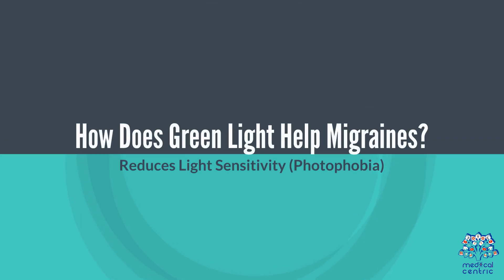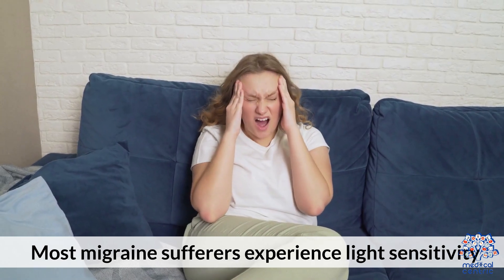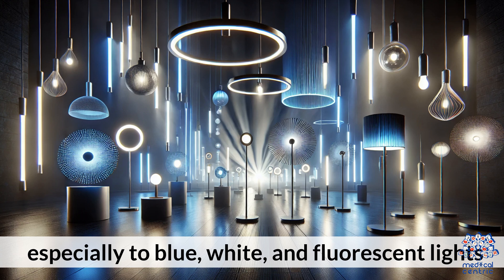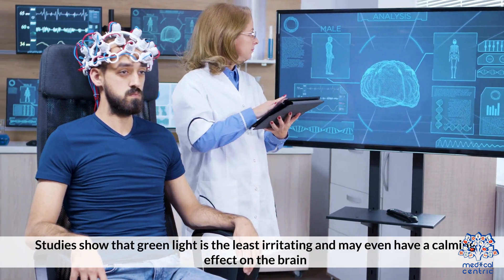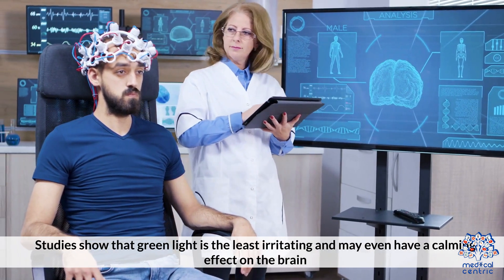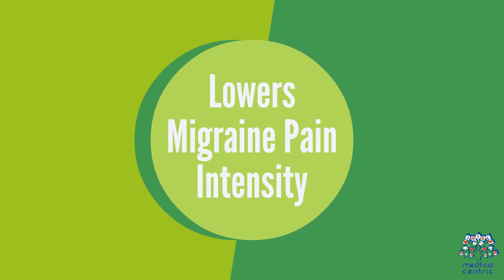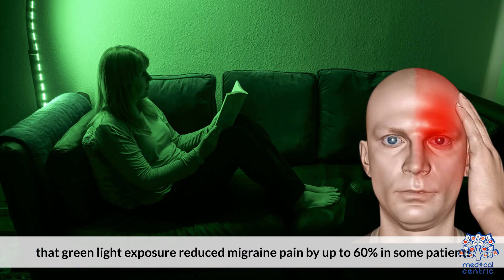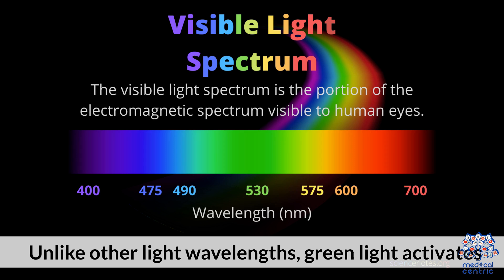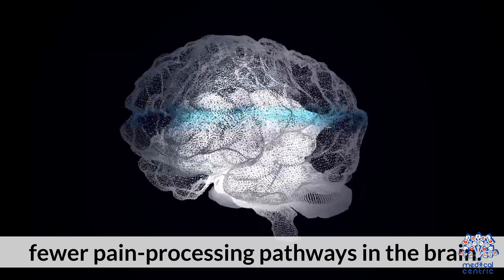How does green light help migraines? First, it reduces light sensitivity (photophobia). Most migraine sufferers experience light sensitivity, especially to blue, white, and fluorescent lights. Studies show that green light is the least irritating and may even have a calming effect on the brain. Second, it lowers migraine pain intensity. Research from Harvard Medical School found that green light exposure reduced migraine pain by up to 60% in some patients, as green light activates fewer pain processing pathways in the brain.